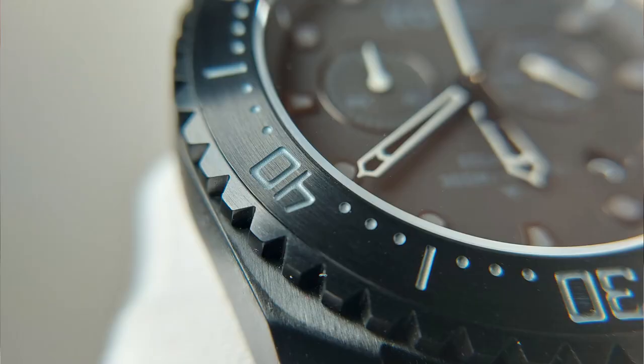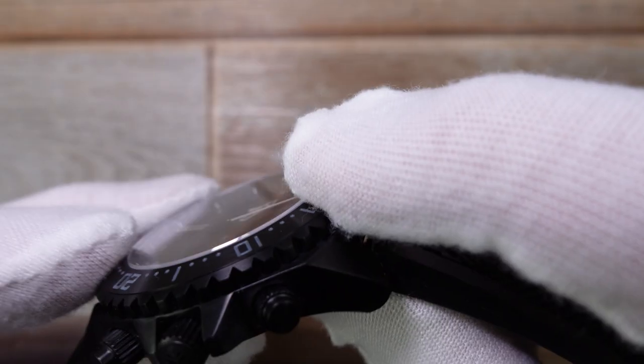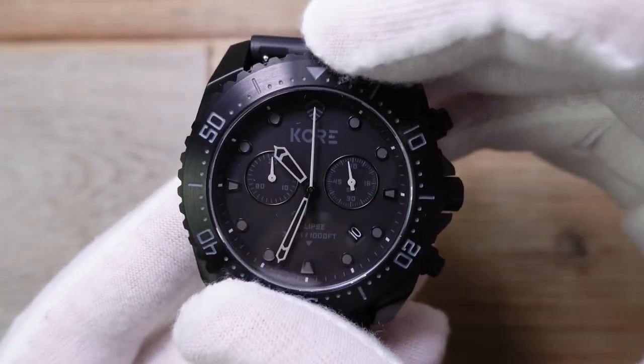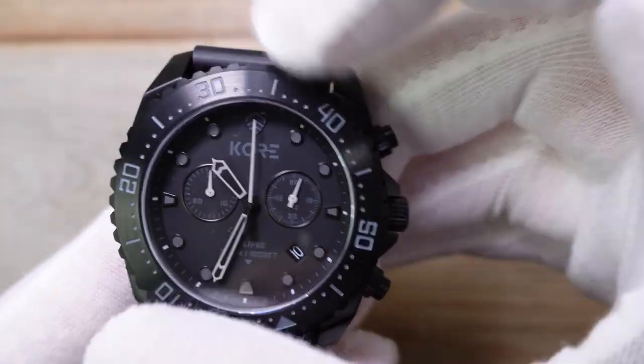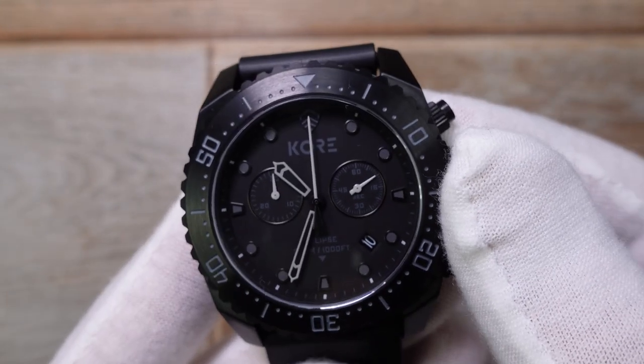It literally sounds very cheap, but it feels expensive. And I think that's the important thing. If you've got it as a fiddling device, it's really well engineered. There's no play in it, no bounce, no back play. Precise action, and it lines up beautifully. Us nerds love things that line up beautifully.